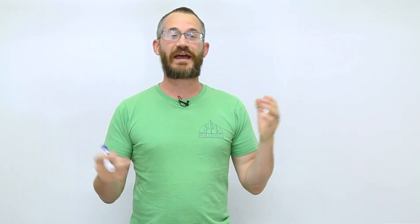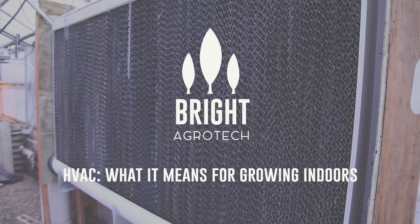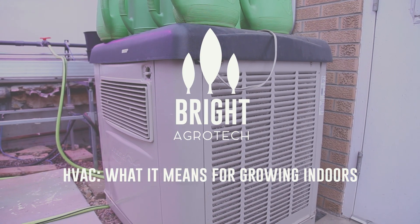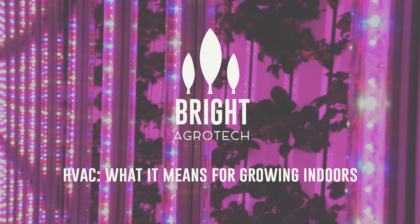Hey guys, this is Nate Sawyer with Bright Agrotech and today we're going to do a quick video on HVAC and what it means to indoor growers. HVAC is heating, ventilation, and air conditioning.